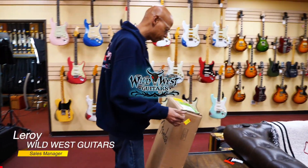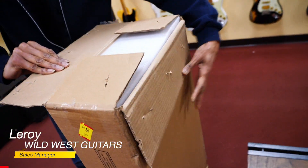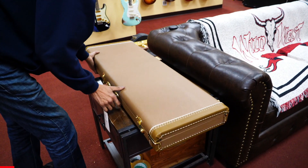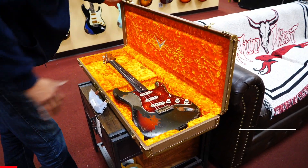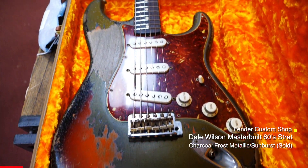Good afternoon, Wild West Guitar fans. We've got some new arrivals today. This is from the Fender Custom Shop — that's very nice — a master built Dale Wilson.